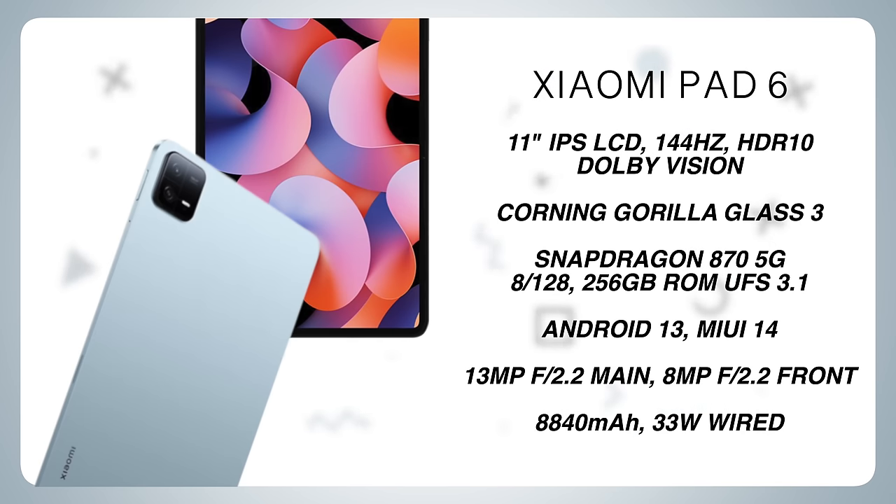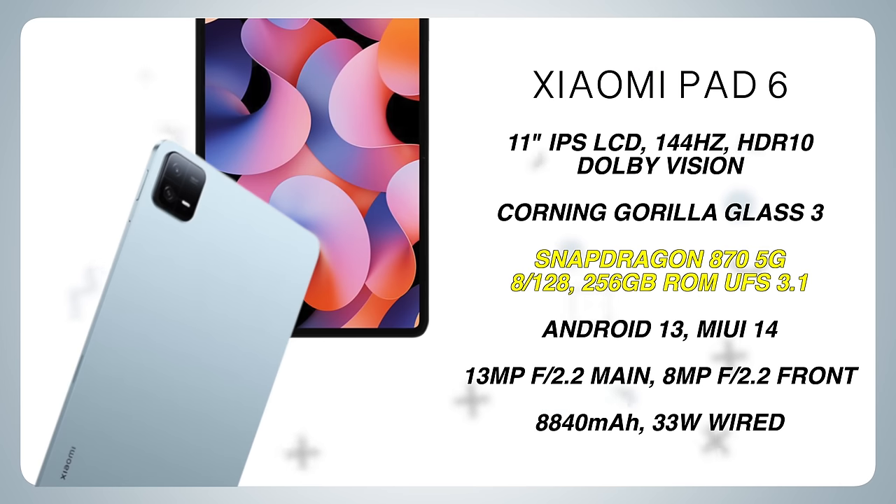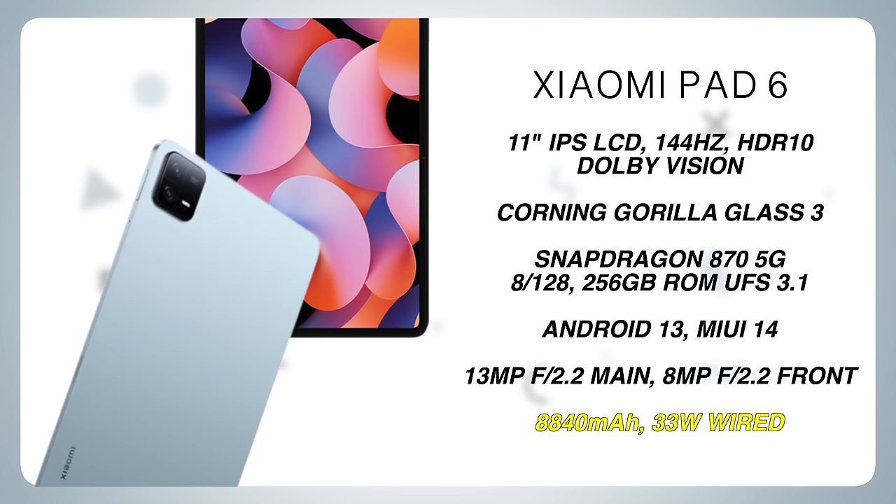To set your expectations, this has a faster Snapdragon 870 chip, 8GB of RAM, a slightly bigger 8,800mAh of battery, and of course, a wider variety of accessories. Pero syempre, may mga cons pa rin naman ang tablet na to, kahit na alam kong sobrang nilook forward nyo yung kasunuran ng Pad 5. Which is why malalaman natin lahat-lahat ng to mamaya.